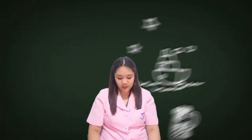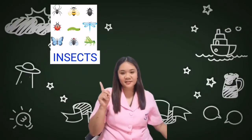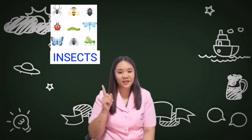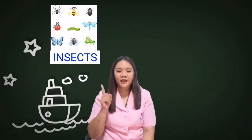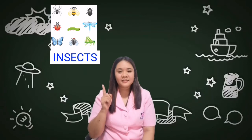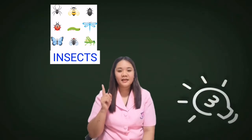Okay, so for today's lesson, we will be talking about the insects. You say insects. Let's spell insects together: I-N-S-E-C-T-S. Insects.